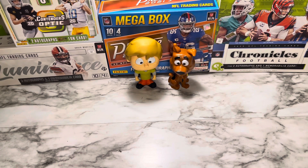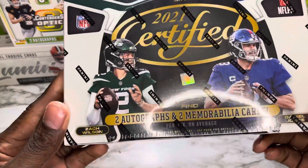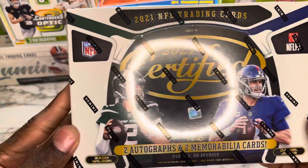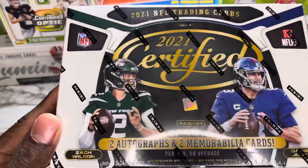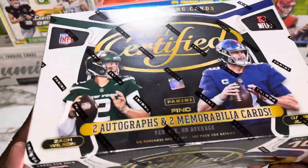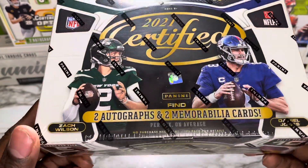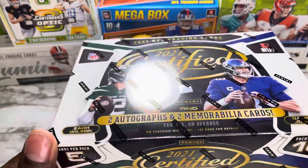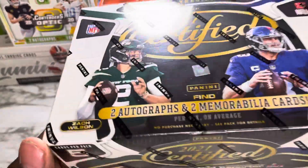What is up, it is the King of Cards bringing you another video. Today I'm gonna be bringing you the 2021 Panini Certified hobby box. I was able to grab this off the Panini website. I also did grab one off eBay — I'm just waiting for that to come in so I can do that video. This is going to come with 10 packs, five cards per pack, and by my math that is 50 cards.